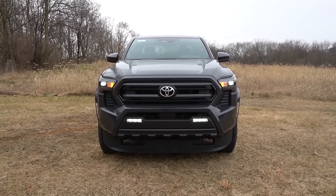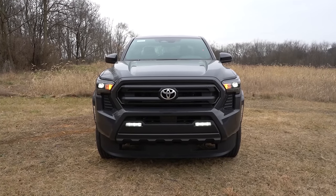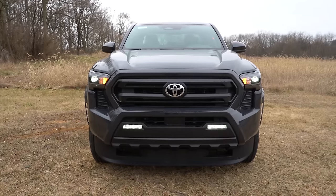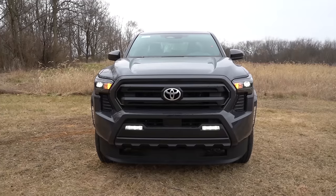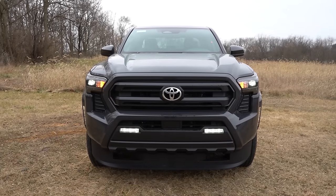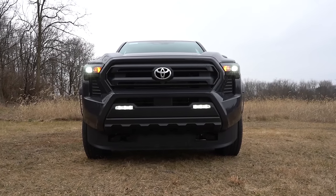LED headlights now come standard — they used to be halogens. You get LED daytime running lights, automatic headlights, and automatic high beams, which will automatically dim when sensing oncoming traffic and bounce back up when clear. LED fog lights are an optional feature, and I love how they're incorporated into the front grille, similar to the new Tundra. Ground clearance comes in at 11 inches.